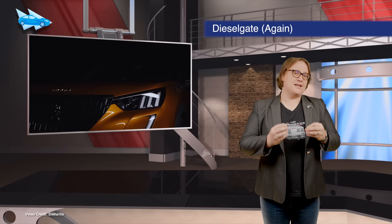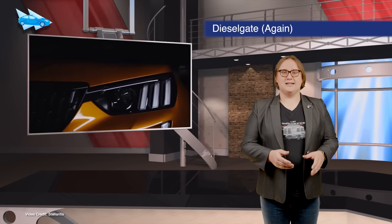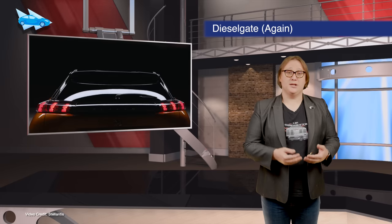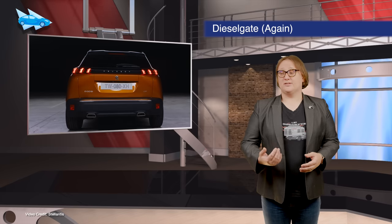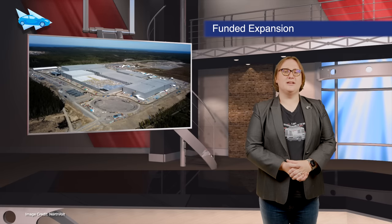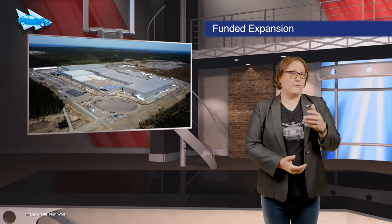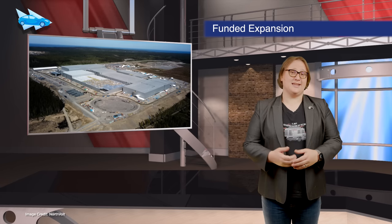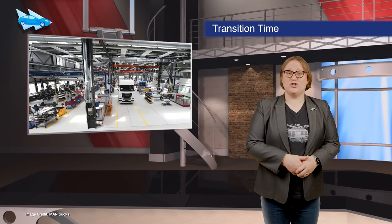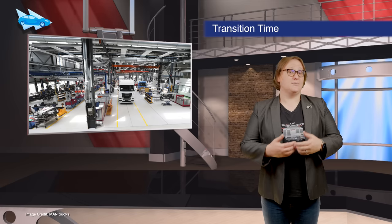Add Peugeot to the list of car brands now under the Stellantis umbrella that are facing serious legal issues due to diesel-gate-style emissions cheating. The charges against Peugeot come from the same investigation that has already led to charges against both Fiat and Citroen. Northvolt has secured an additional two-point-seven-five billion dollars of funding, which will allow the battery developer to expand its Swedish Gigafactory from forty gigawatt hours of yearly battery output to sixty gigawatt hours. MAN Truck has opened its e-mobility center in Munich, Germany, as the company prepares for eventual scaling of its electric industrial trucks to series production.